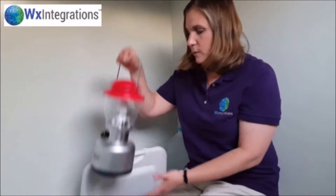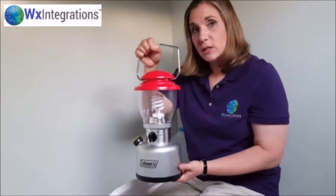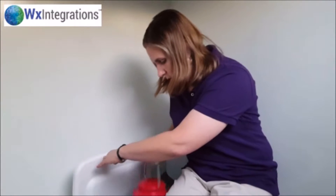We also have a lantern, and this is probably more because we are in a shelter, but we have a lantern because we thought it might get a little dark down here, especially at night. So we wanted to have that.